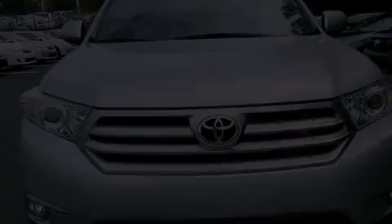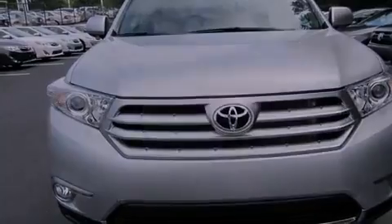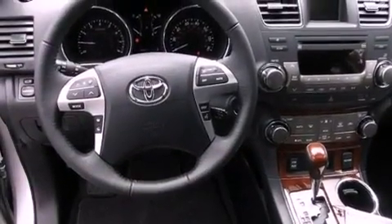A passenger side vanity mirror, a security system, front fog lights, a traction control system, air conditioning with automatic climate control, and the heated seats can warm you up in seconds, keeping you and your passengers comfortable the whole trip.